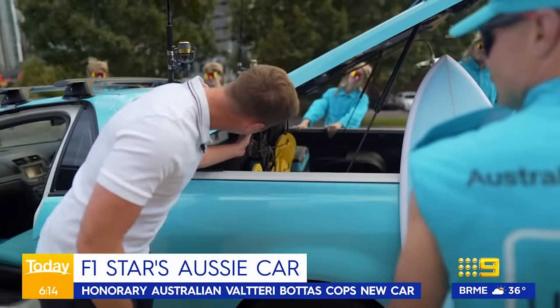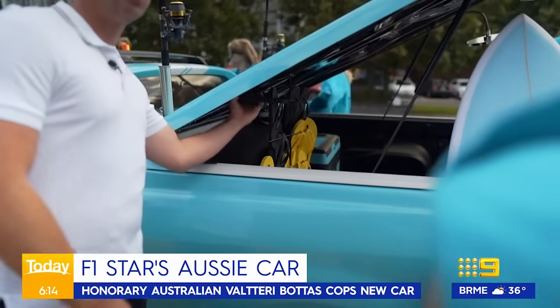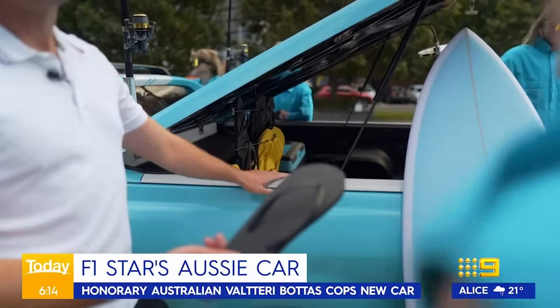This is very ornately Australian. You've got the pluggers, all the thongs. What do you call them? They're thongs. It's a thong storage.